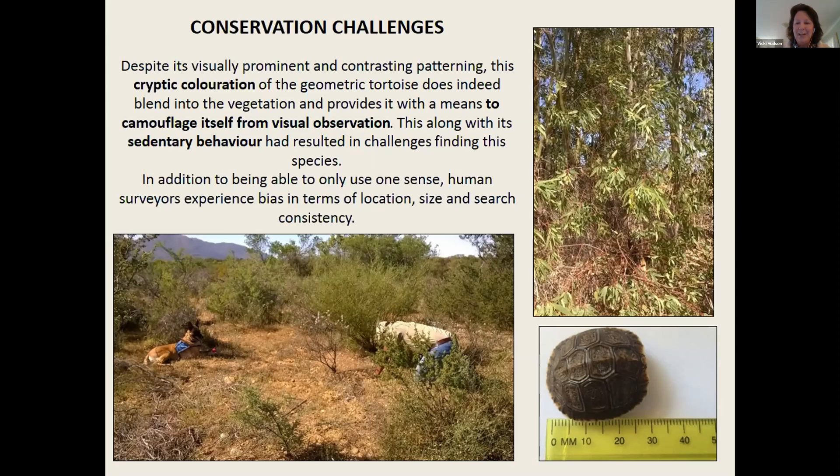At the bottom is a common padloper hatchling that co-occurs with the geometrics — just to give an idea of the size range that the dog finds. For the dog using scent, it's not about size. We found that hatchlings actually move a lot in a very small area and create quite a concentrated scent for the dog to pick up on fairly easily, as opposed to a larger adult that is holed up in a bush with very little air movement, which will be more difficult for the dog to find even though it's larger in size.